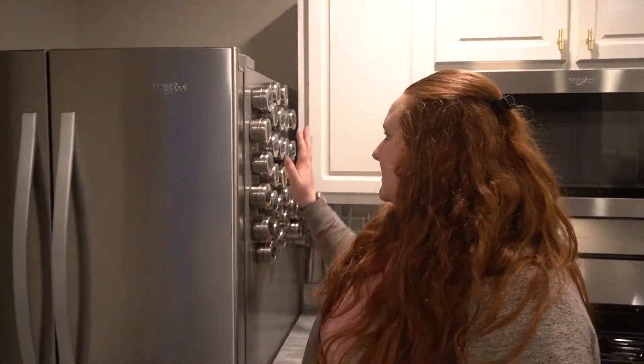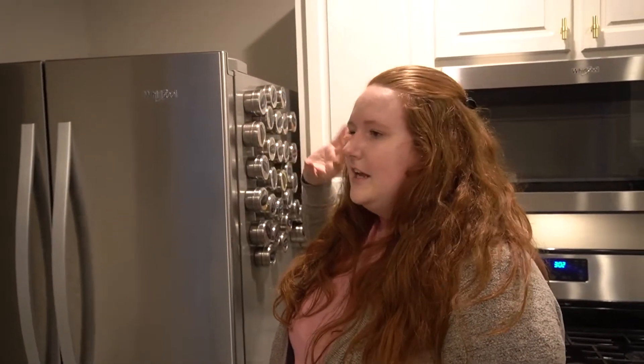I keep all of my seasonings and spices on the side of my fridge. These containers are from Amazon — I'd be happy to do a whole video dedicated to spices and seasonings and how I use all of them. I do have some more in this cabinet as well, but I just want to thank you guys so much for watching my first video of 2021. Don't forget to like and subscribe before you go, and I'll see you in my next one. Bye!